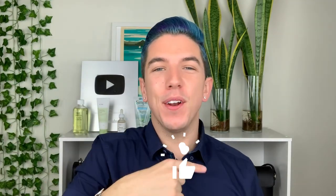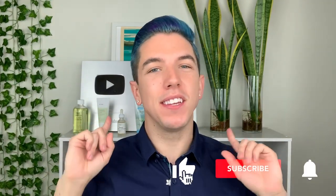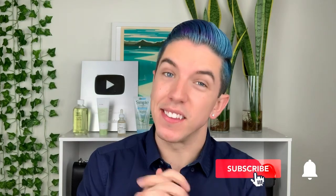Aloha everyone and welcome to Skincare with Hyram. My name's Hyram and I'm passionate about teaching you how to perfect your skincare routine. Make sure you subscribe to my channel and hit the notification bell so that you can see my videos every single week.